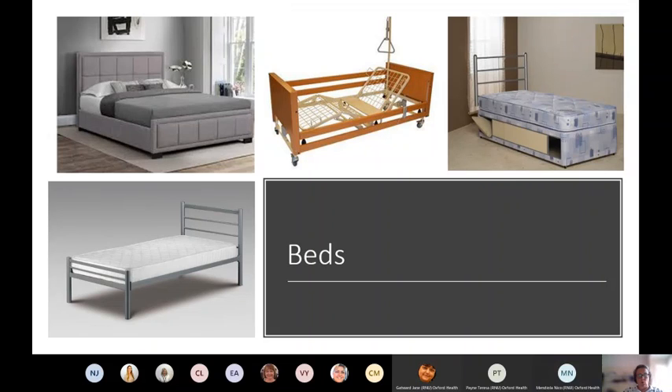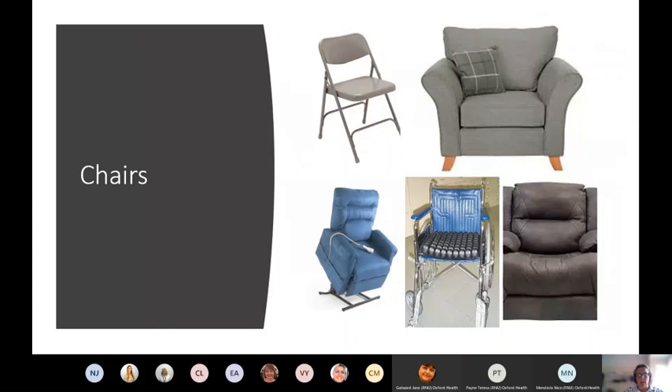Before choosing equipment, look at what people already have. What bed are they in? What size is it, what condition is it in? Do they need a different height? Can they move? Will a mattress go on top of it? If somebody's in a double bed, that will impact the sort of equipment you can put on top. So you need to be assessing not just the patient but the equipment around them - have a good look at the bed and think about what impact it will have on what you order.